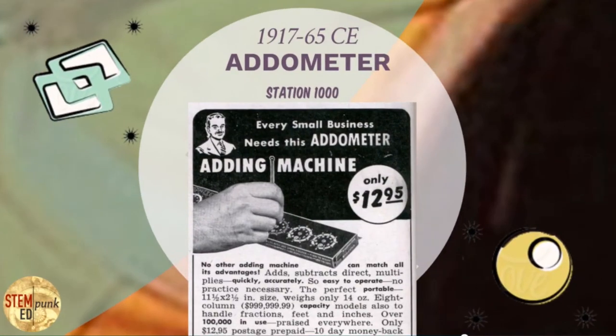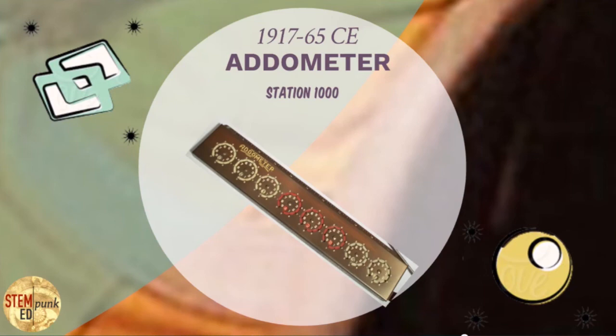This one, called the odometer, was a mechanical calculator that you would enter numbers into using dials. You would enter positive values going right and negative values going left, and by remembering some basic principles of math, you could do addition, subtraction, multiplication, and division using this lovely little machine.